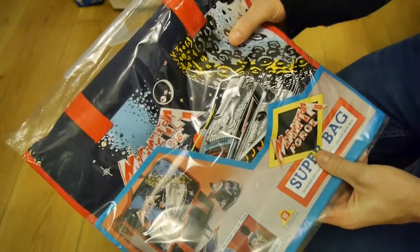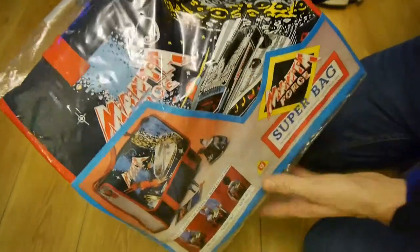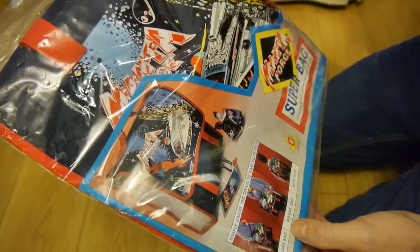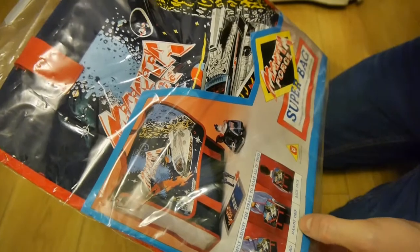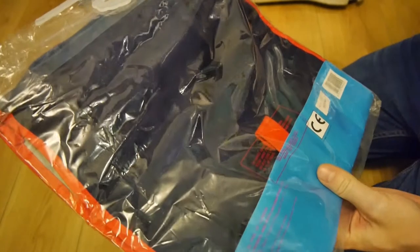Okay, box number one. Look at this — a Manta Force Superbag. This is an actual 1980s Manta Force bag. Simply adjust the straps to make all of these: you can make a shoulder bag, a handy grip, or a backpack. Useful for keeping your Manta Force goodies in, or anything else.